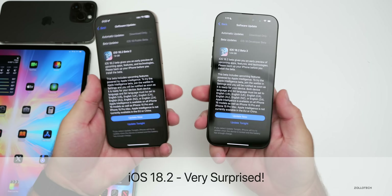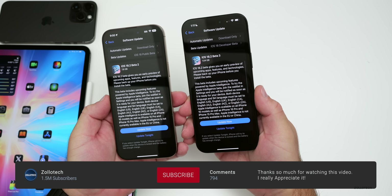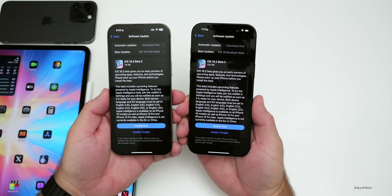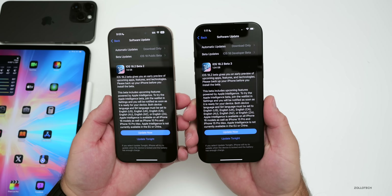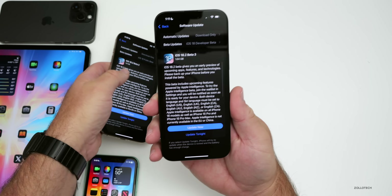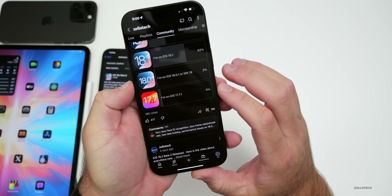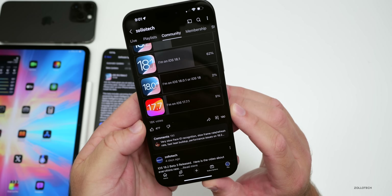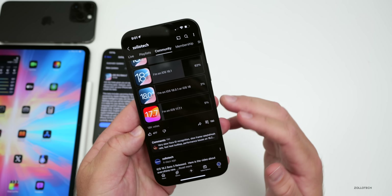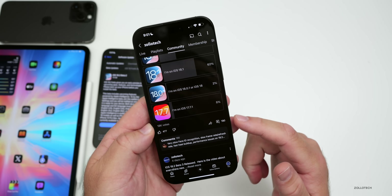Hi everyone, Aaron here for Zollotech. iOS 18.2 beta 3 and public beta 2 released earlier this week, and there's even more to talk about since the 'what's new' video. We'll cover new features and changes, Apple news, and the overall experience. I've been using it full-time on the 16 Pro Max, and we'll talk about your experience based on the YouTube community poll with over 18,000 votes and 190 comments.